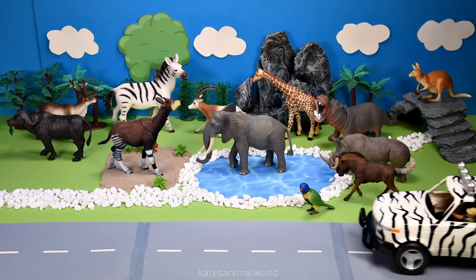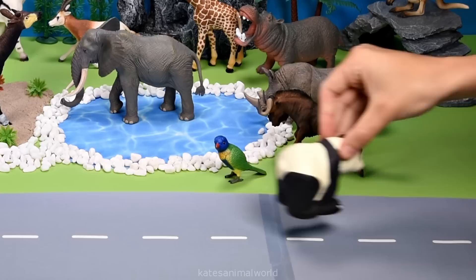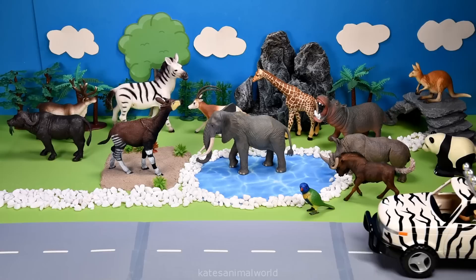Who's that in the back of the car? It's a panda. Pandas like to eat bamboo roots, stems, shoots and leaves.